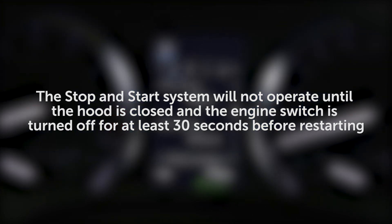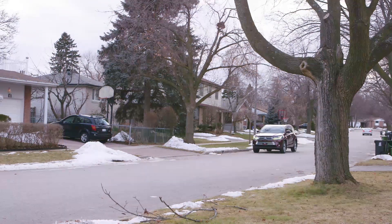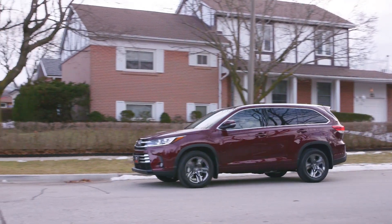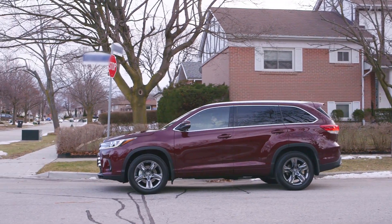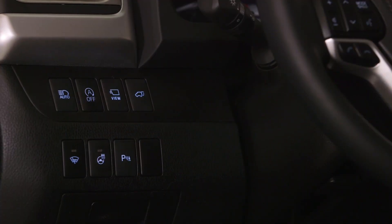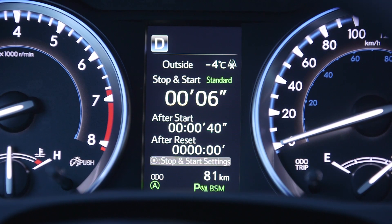Details of the stop-and-start system's operation, such as the current or total time the engine has been shut off by the system, can be displayed on the MID screen by pressing the stop-and-start cancel switch, and the timer for the display can be reset.